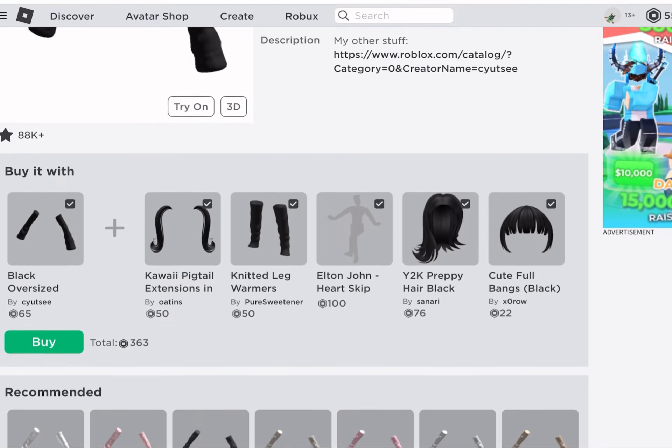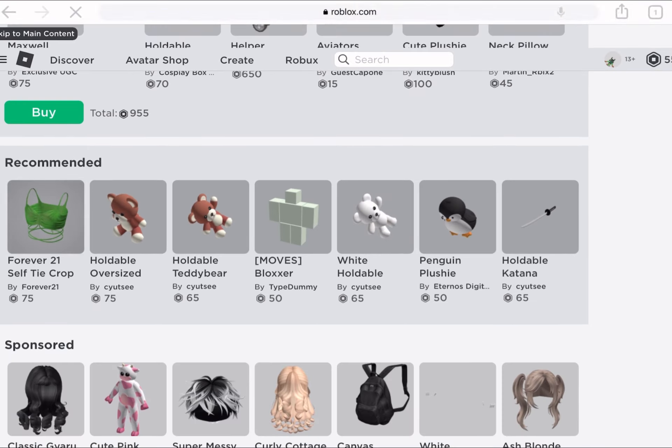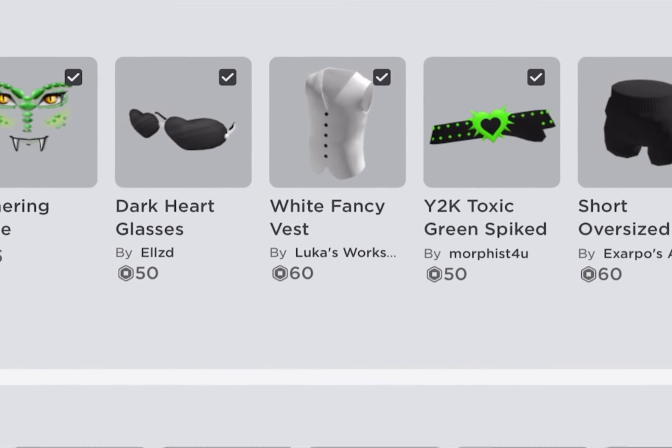Then if you scroll down, it will show you items that go with the item you want. Cool, right? And this works with every item. If you click 'buy all' it will buy all the items, but I don't have enough Robux though. You see how it gets everything that looks good with the item selected?